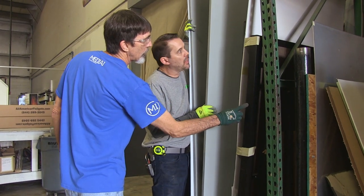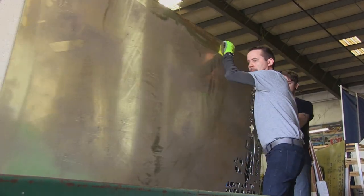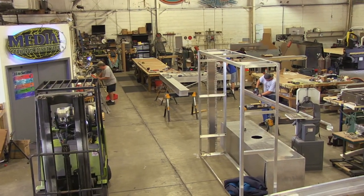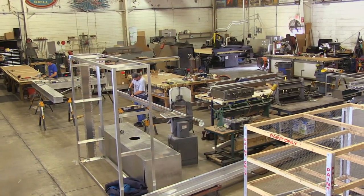We thought it would be important to implement these practices now so that they would become a part of our work habits moving forward into our new facility. So Sean, our facility here is about 19,000 square feet and we've been in this building for about 14 years. When we move into the new building, even though it's 30,000 square feet, it could wind up looking like this really quick if we don't have an organized process or system. So can you tell me what the 5S is all about?